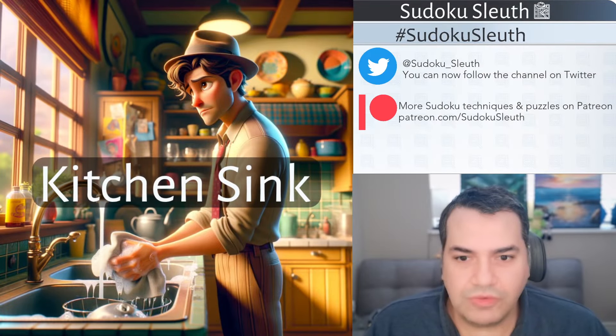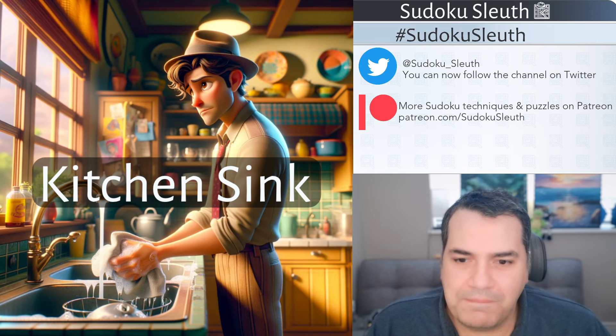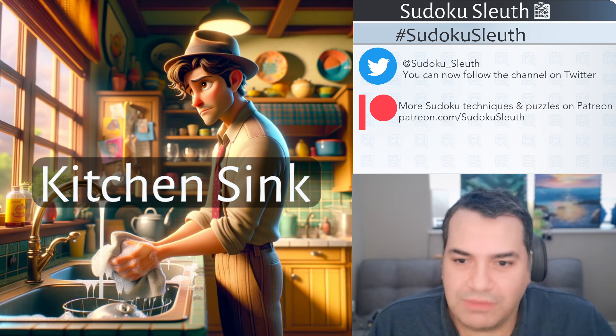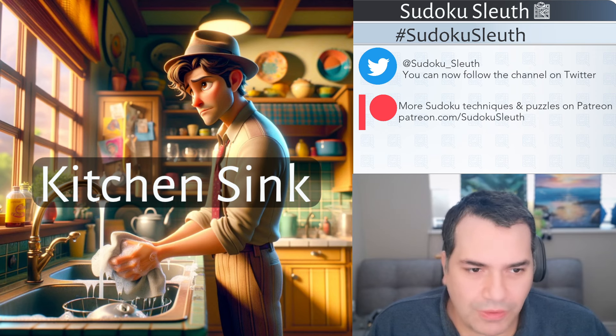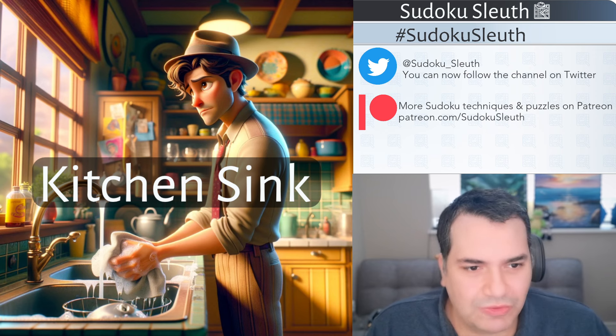Hello and welcome back. It's Puzzle Time with Sudoku Sleuth and today we're going to be playing the Kitchen Sink. I'm not sure exactly how you can play the Kitchen Sink, but as you can imagine with such a title, this particular puzzle seems to have all the variants we've ever played before in one single puzzle. So it's Kitchen Sink in the Fog — I actually missed that off the title somehow.